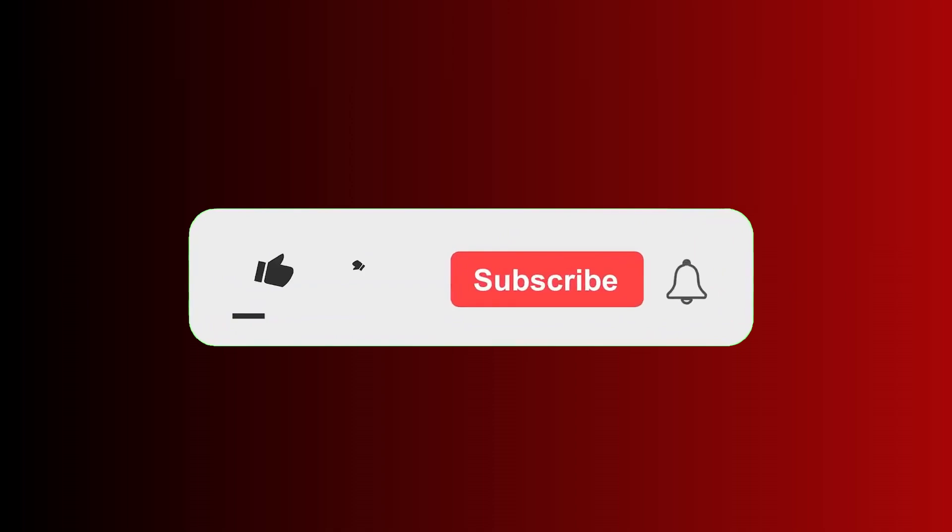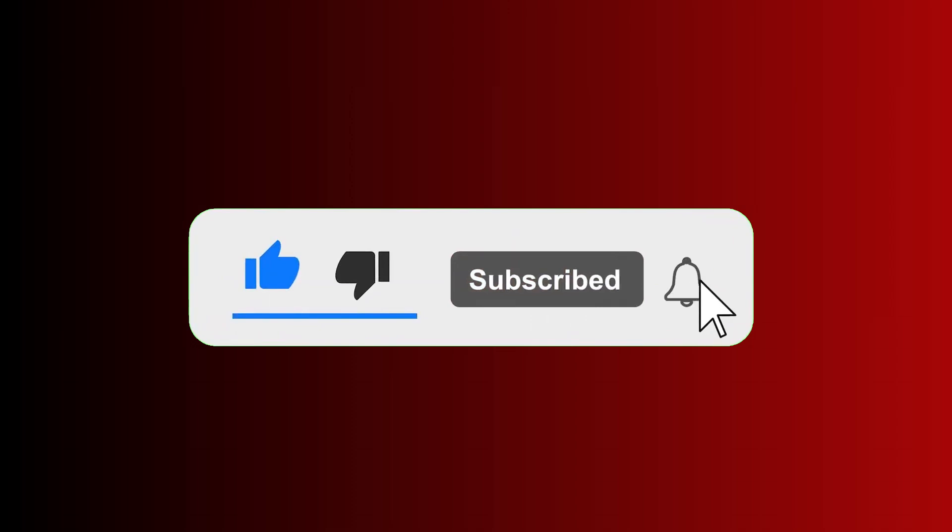That is it for this video. If you find this video helpful, hit the like button and consider subscribing. Also, turn on the notification bell to get updates when I drop new videos. Until next time, goodbye.